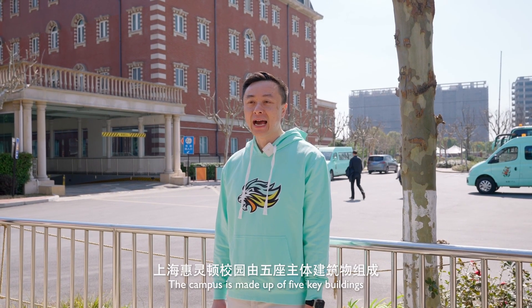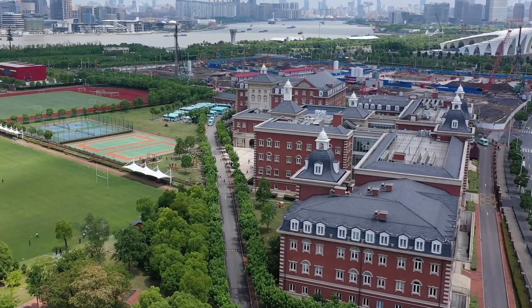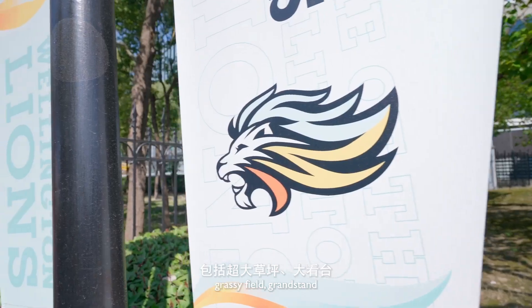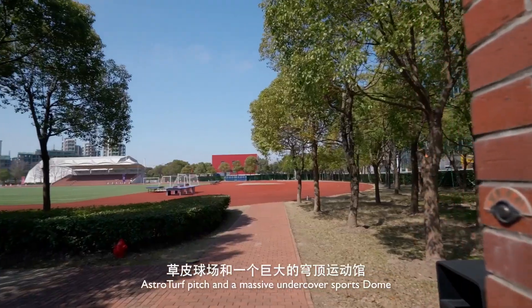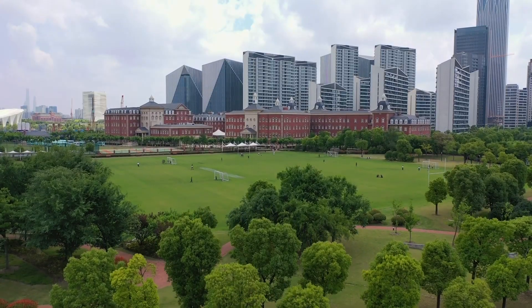The campus is made up of five key buildings, with a large grassy field, grandstand, astroturf pitch, and a massive undercover sports dome. Let's head to the main reception.